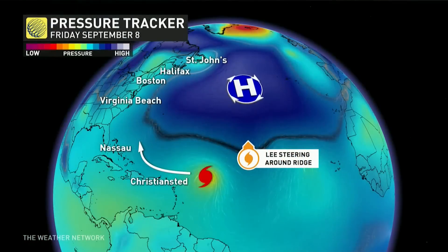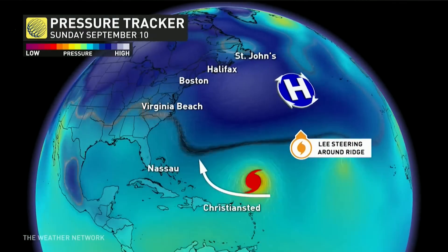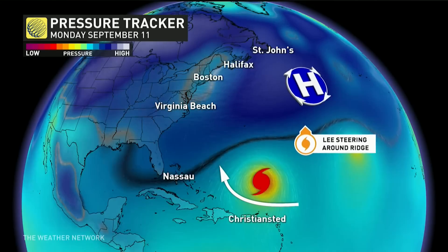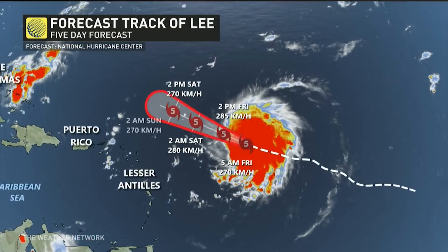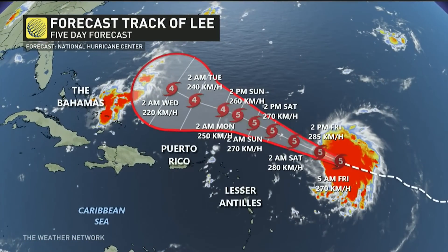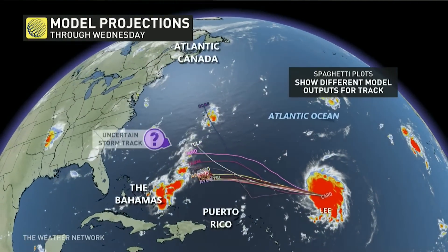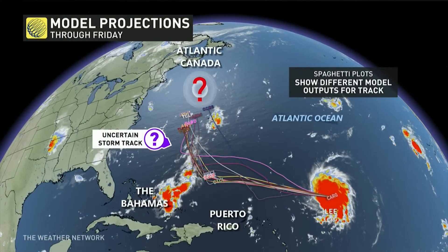Now, Lee continues to be steered by the high-pressure center to the north. The big question mark is, although there is no direct impact to land over the next five days as Lee is expected to remain a major hurricane, computer models project that Lee will make that turn to the northeast of the eastern seaboard. And all interests along the eastern seaboard and Atlantic Canada will be watching closely to see where it goes in the long range.